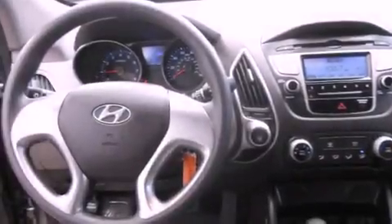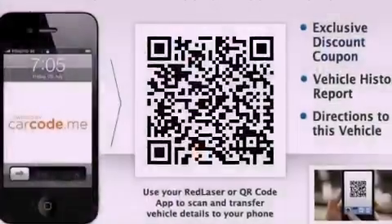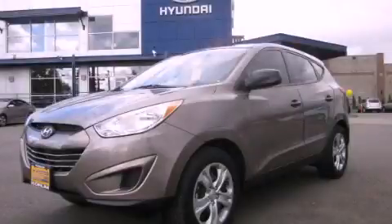Fog lamps, an anti-lock braking system, a second row folding seat, and this vehicle has fewer than 9,000 miles on the odometer. Stop by today and test drive this automobile for yourself.